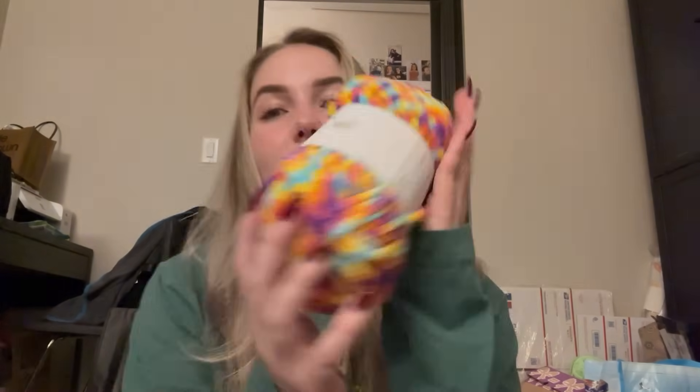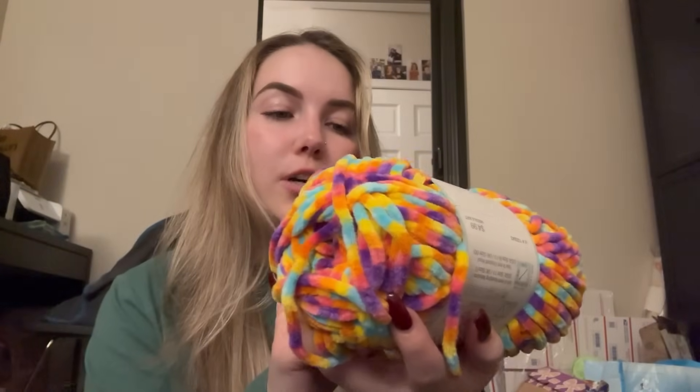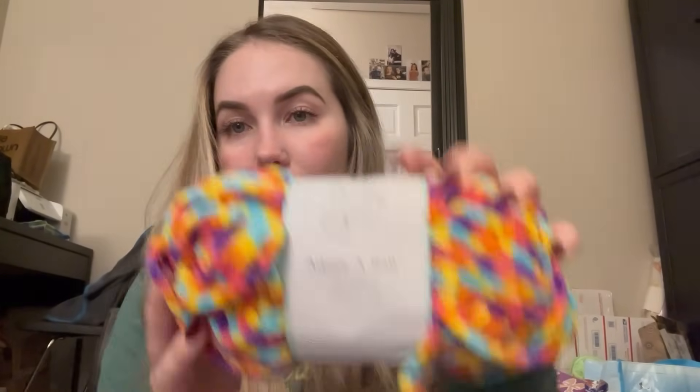Alright, let's open this package. It's such a gloomy day — it was raining bad this morning and now it's overcast, perfect crochet weather. This is the yarn I've been wanting — it's from Hobby Lobby, it's the Adorable Sprinkles Baby Bee yarn. This skein is five dollars a piece and the color is called Sprinkles, color code 994. She sent me three of them.